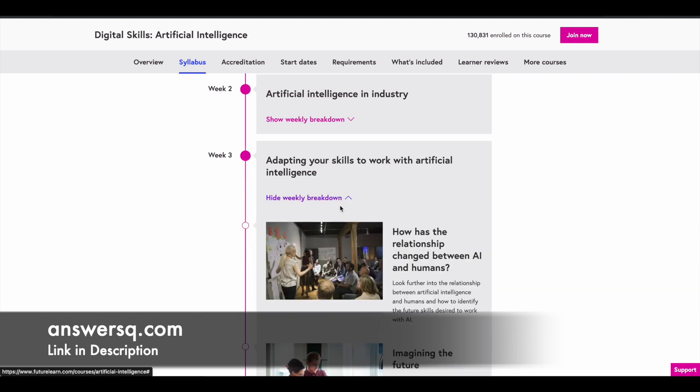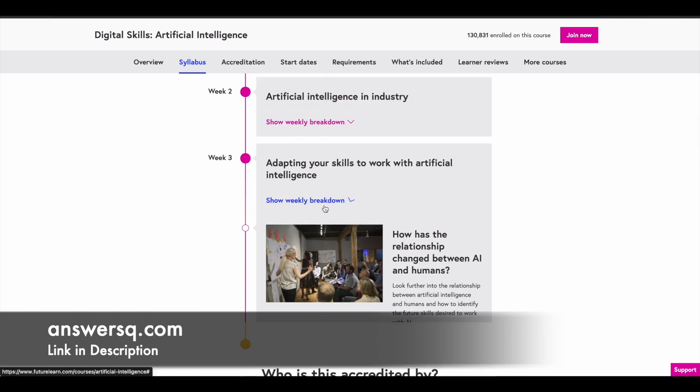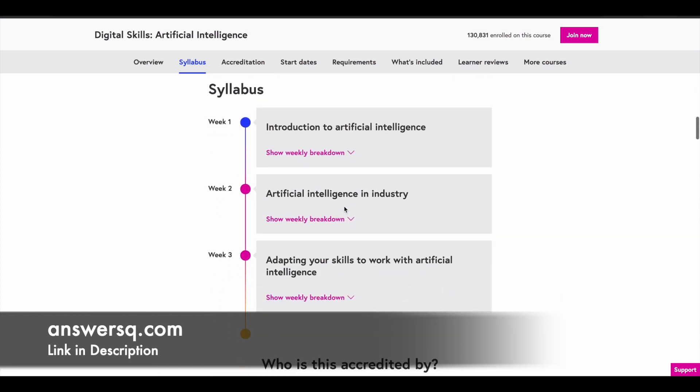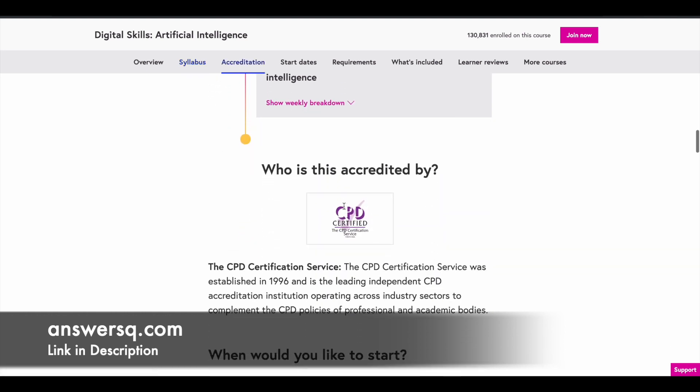The third week topic is Adapting Your Skills to Work with Artificial Intelligence. You learn how to develop and upskill yourself to work with AI in the future. So those are the three weeks of content you are going to learn in this free course offered by Accenture on artificial intelligence.